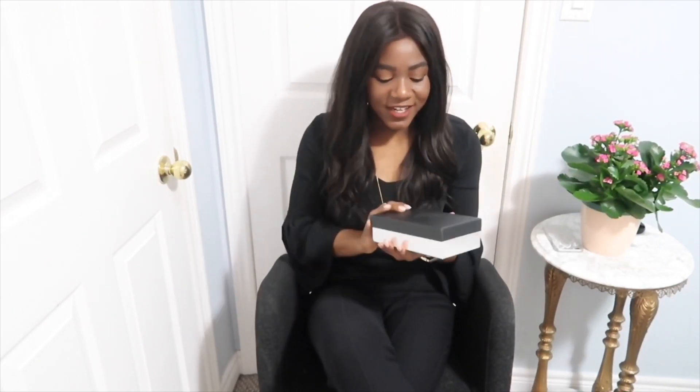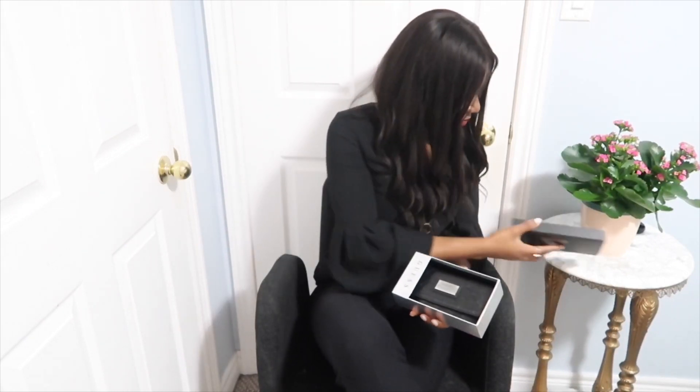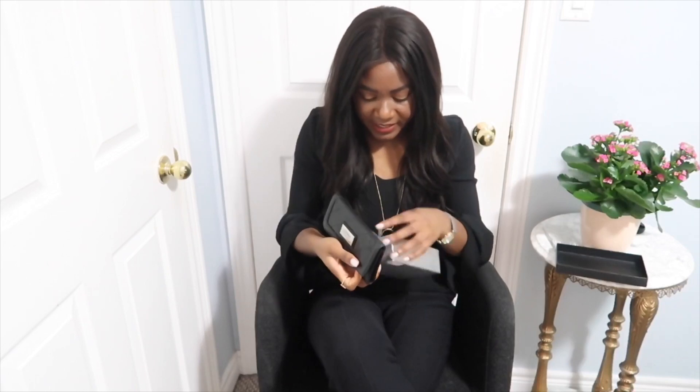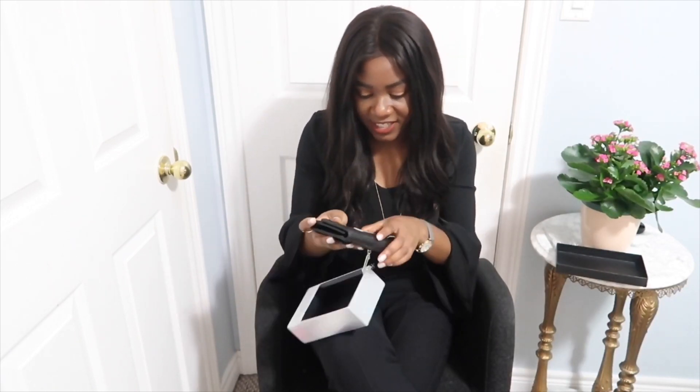The first thing I'm going to show you guys is right here. I received this super cute Guess wallet — I got a whole bunch of Guess items. I'm not going to say who gave it to me, but yes, I got this Guess wallet as a gift. The packaging looks like that and I didn't even take it out yet — it still has the string attached.